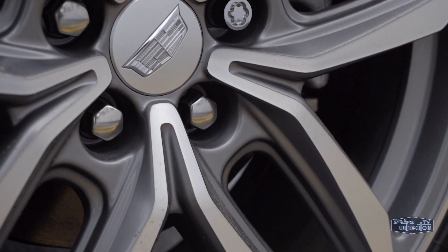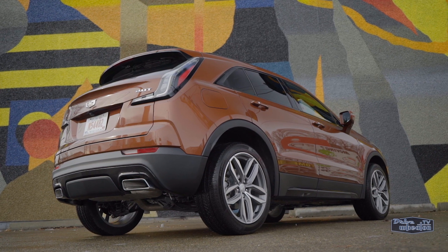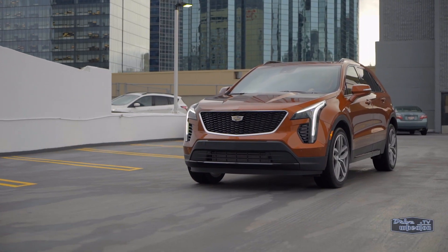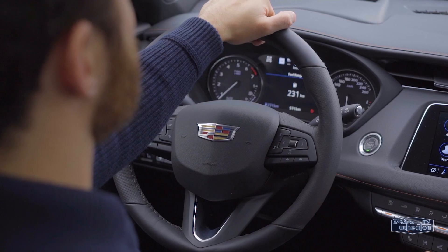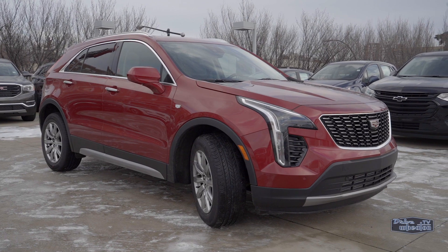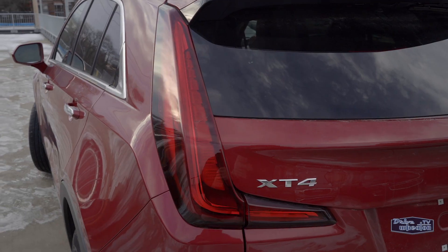The Sport trim has an aggressive presence with a sport grille, black exterior trim, sport tail lights, and specific alloy wheel choices including some attractive 20s. You can also get an active sport suspension with continuous damping control, which reads the road and adapts the damping for a smooth ride. Inside there's carbon fiber trim, a sport steering wheel, and alloy sport pedals.